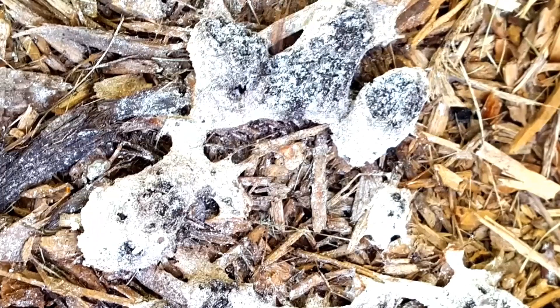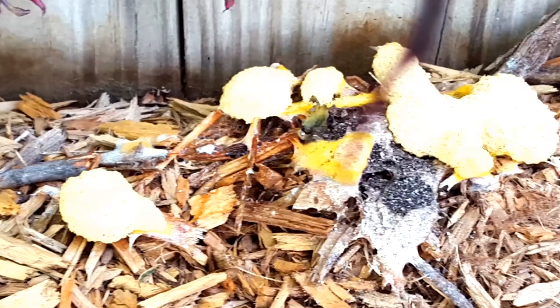For more information about Missouri fungi, check out the Missouri Wild Mushrooms Book. It's available to purchase at mdcnatureshop.com.